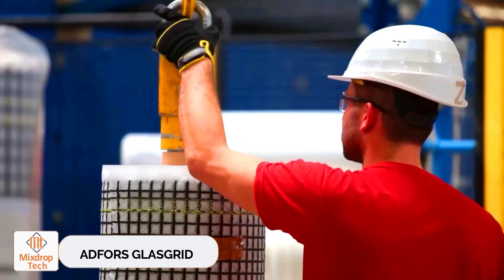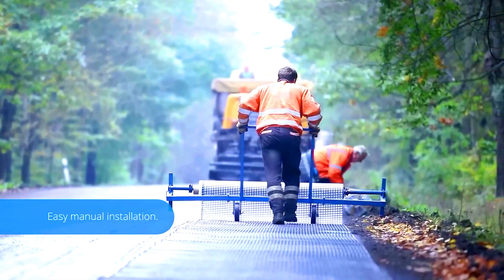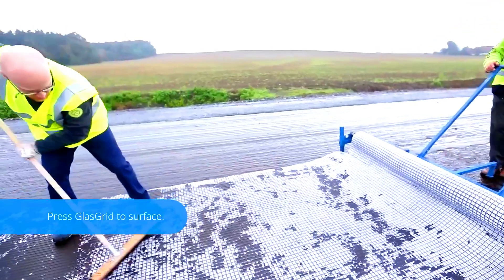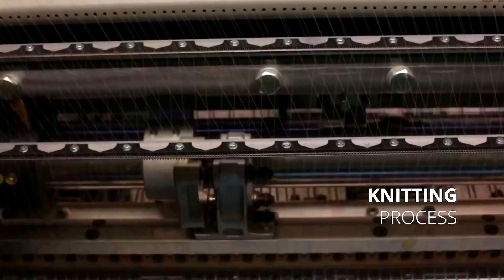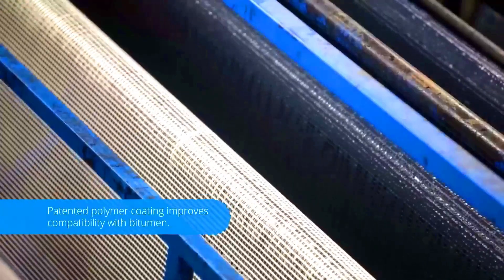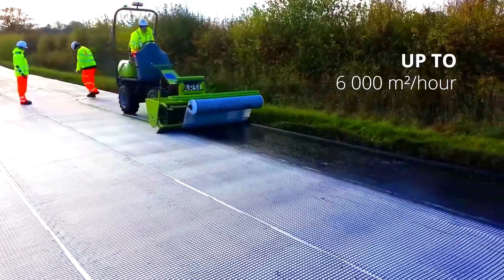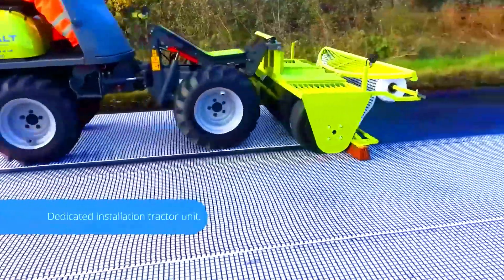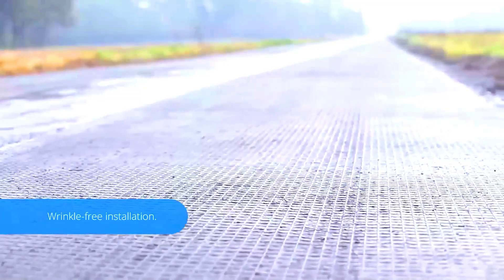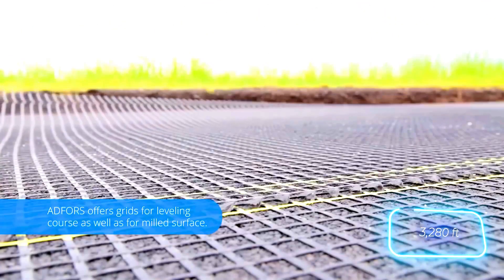Adfor's Glass Grid. Adfor offers a line of glass grids designed to reinforce pavement. They might look simple, but they can triple the lifespan of asphalt concrete layers. Using Adfor's glass grid can cut the maintenance cost of a reinforced road by about 50%. The CG version combines glass fibre, non-woven fabric, and a patented elastomer, which significantly reduces temperature cracks and also acts as a waterproofing layer.